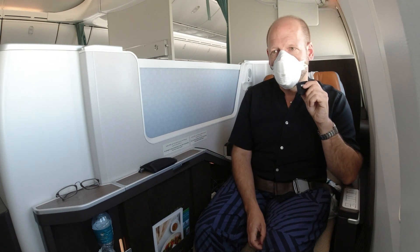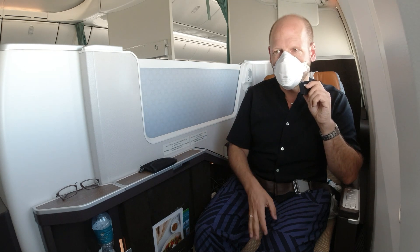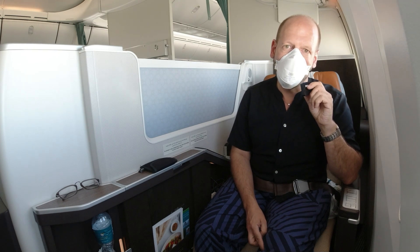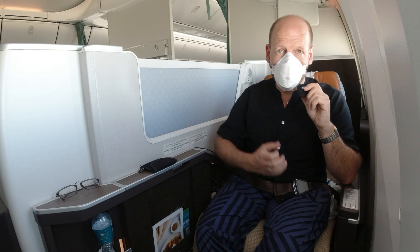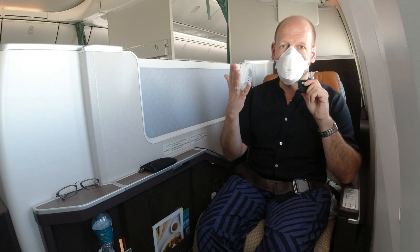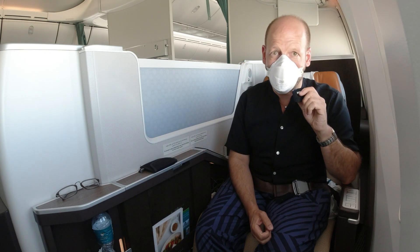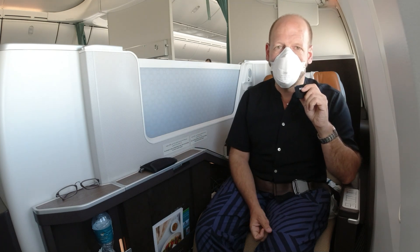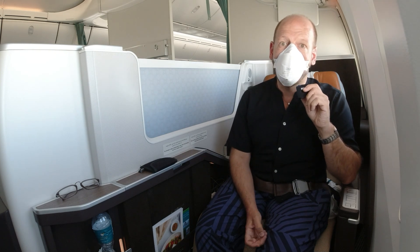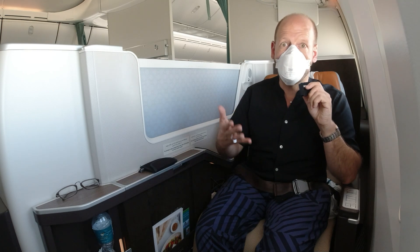Entertainment is a little restricted — it's okay for a couple of hours, you have your movies and TV shows, but it's just not the biggest entertainment system in the world. Altogether this was a really nice flight and I can really recommend it, especially because of the seat, which is really spectacular. In this Middle East region only Gulf Air also has this kind of seat, and in the rest of the world only Japan Airlines and Korean Air — those are the other two carriers that have the epic suite.